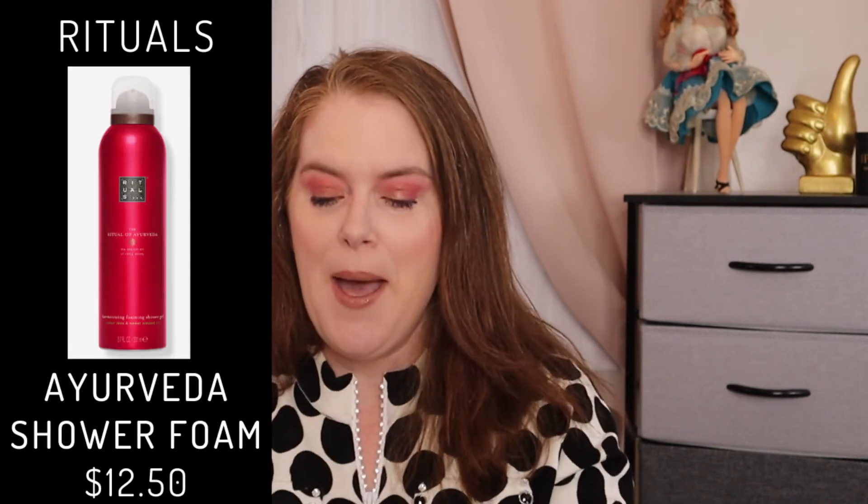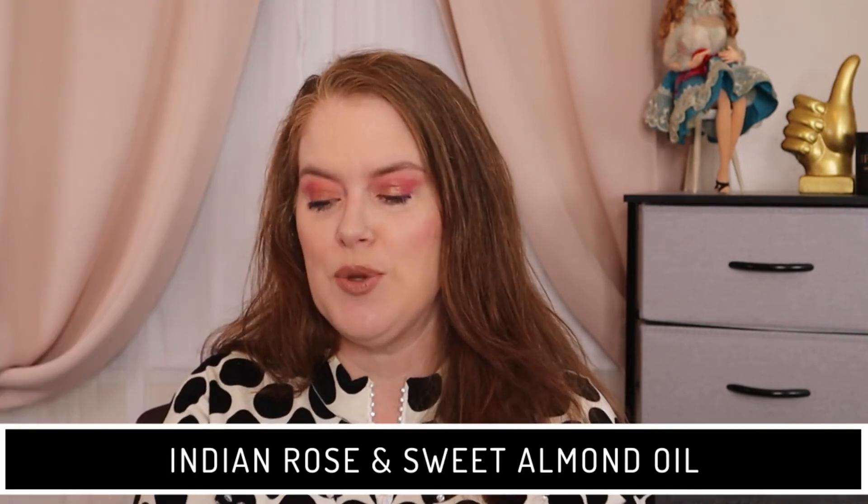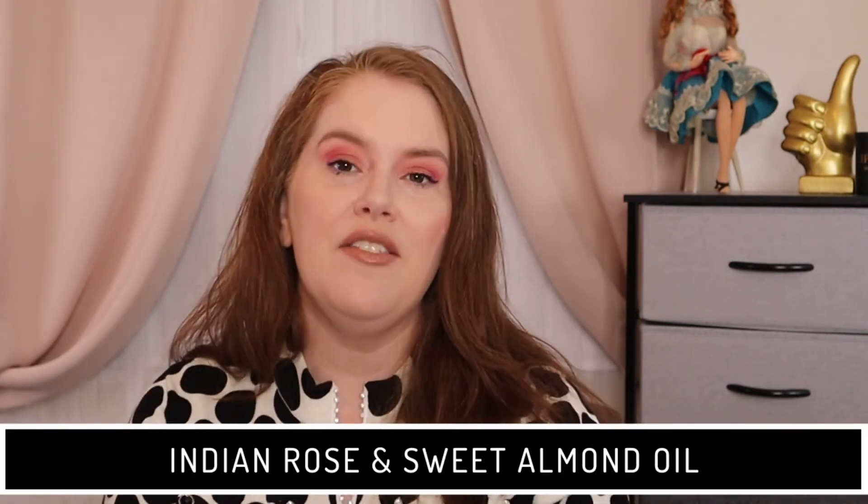We have two items from Rituals. Rituals is cruelty-free. The first item is a shower foam — I'm going to put the name up on the screen — that has a retail of $12.50. It does say that it is Indian rose and sweet almond oil. The other product from Rituals is a body lotion, and that has a cost of $20.